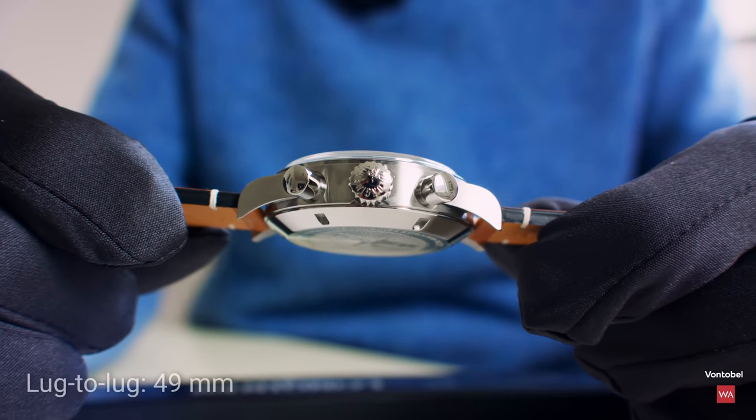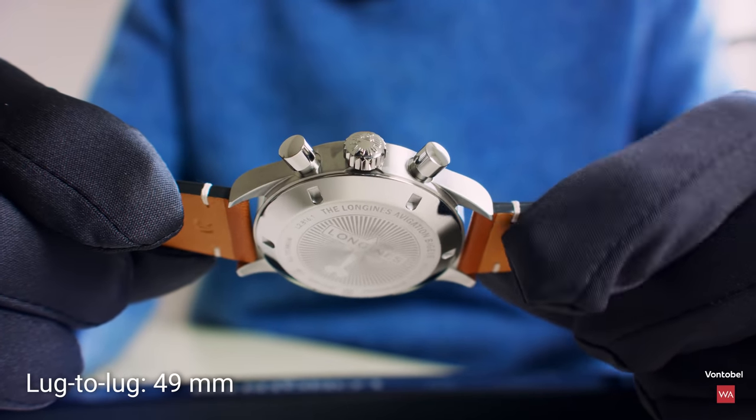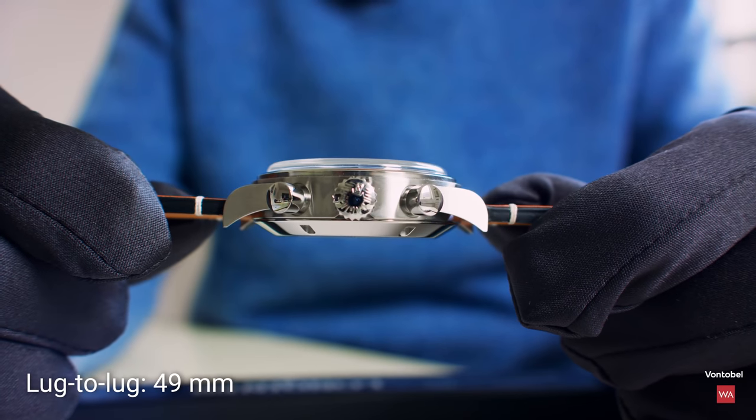And if you are questioning yourself, the lug-to-lug distance — I've been measuring 49 millimeters. So from one end of the lug to the other end, 49 millimeters.